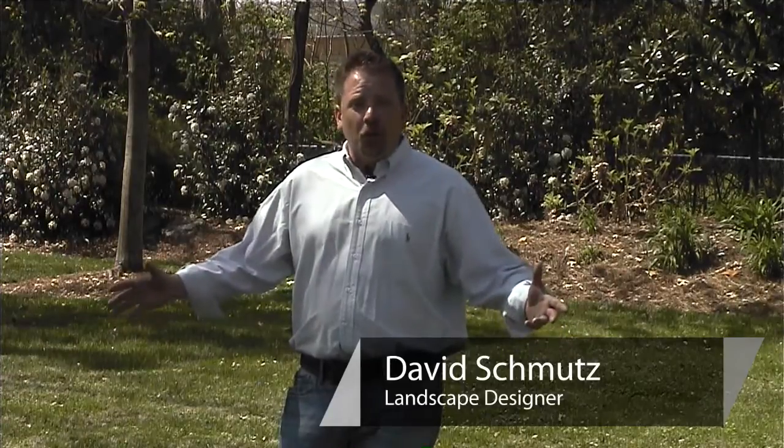We have a beautiful early spring morning and we're here to talk about property boundaries and landscaping in your property boundaries. There are several different ways that you can address property boundaries. Every property has it.